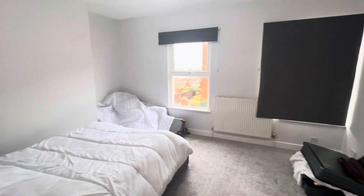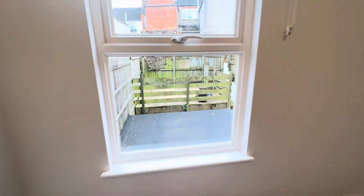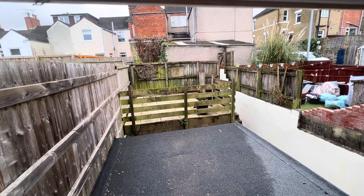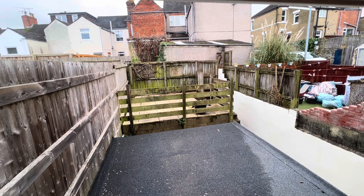Bedroom number one at the front of the house is a very good sized room. Just to give a glimpse of the patio at the rear — this is broadly south facing. Thank you for watching.